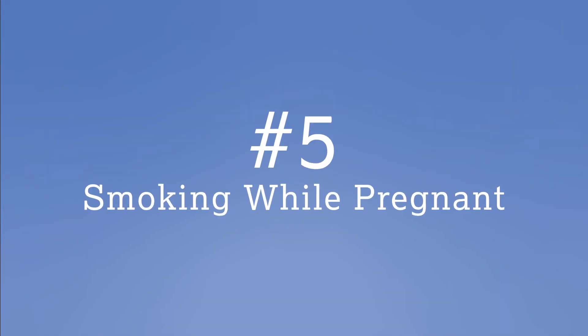Number five: smoking while pregnant. While smoking in general is bad for your teeth, pregnant smokers run the risk of damaging their unborn baby's teeth. Teeth form early, well before a baby is born. Avoiding tobacco can save your child from enamel deficiencies, white spots, and a lifetime dealing with dental issues.